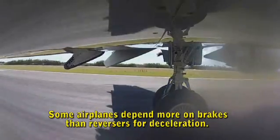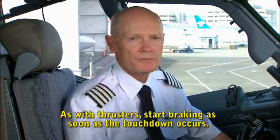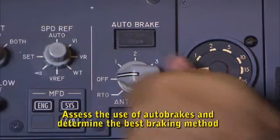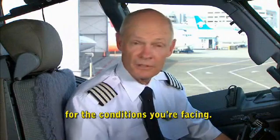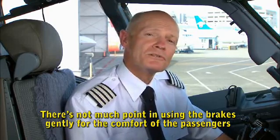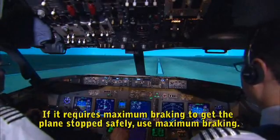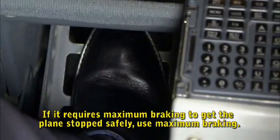Some airplanes depend more on brakes than reversers for deceleration. Start braking as soon as the touchdown occurs. Assess the use of auto brakes and determine the best braking method for the conditions you're facing. Brake for safety, not for comfort. There's not much point in using the brakes gently for the comfort of passengers if the plane goes off the end of the runway. If it requires maximum braking to get the plane stopped safely, use maximum braking.